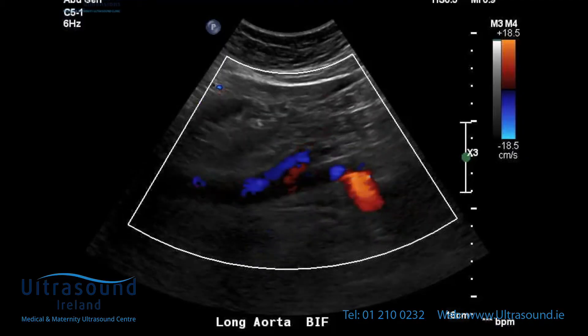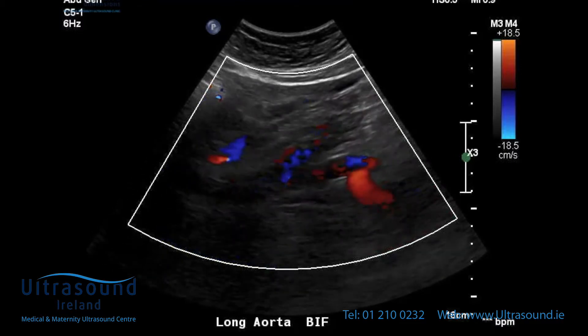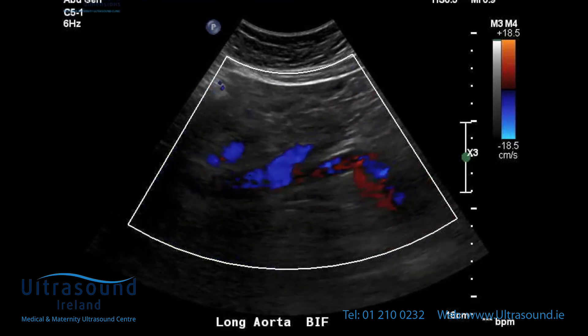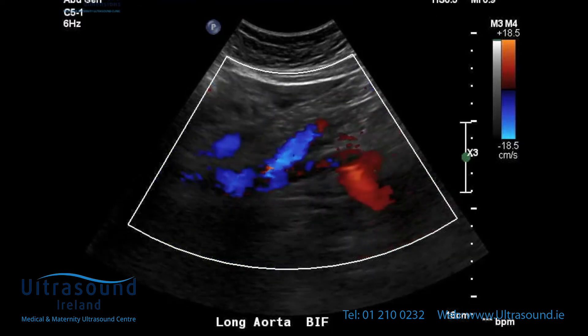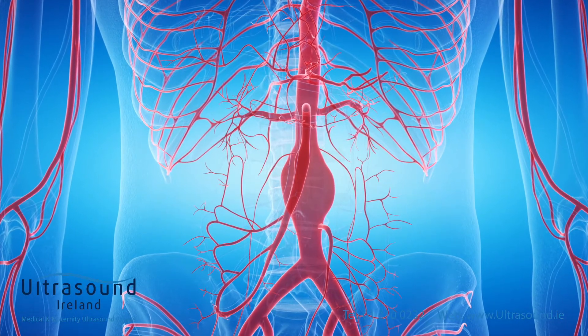An ultrasound of the abdominal aorta is a non-invasive, painless test that uses high-frequency sound waves to create images of this major artery. Ultrasound can see if the aorta has increased in diameter or ballooned out. The early stages of these aortic changes go unnoticed and painless, so patients don't even know they have a problem.